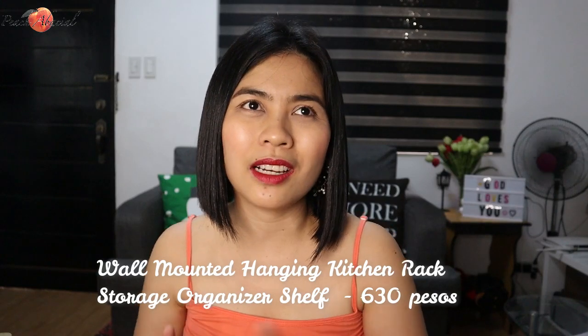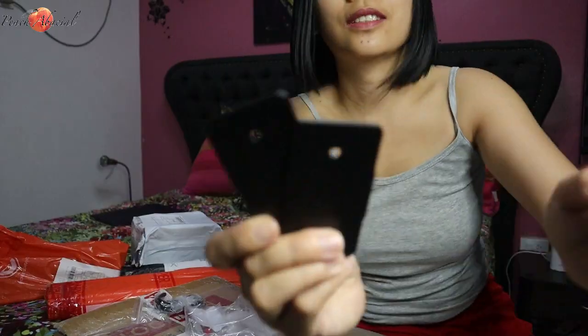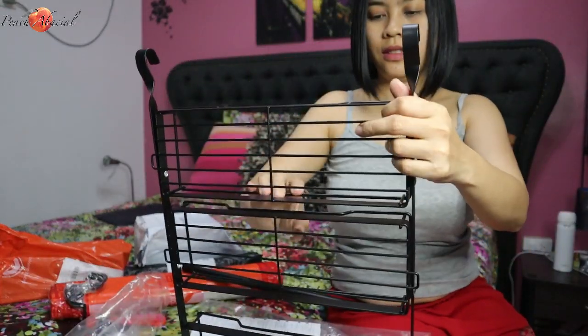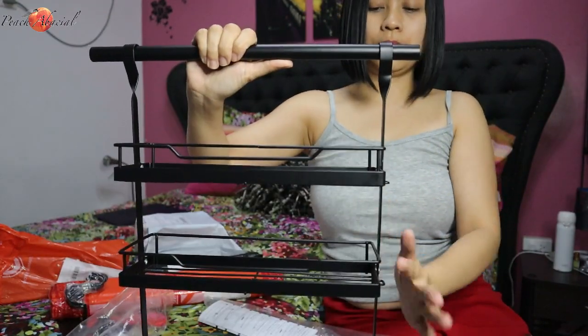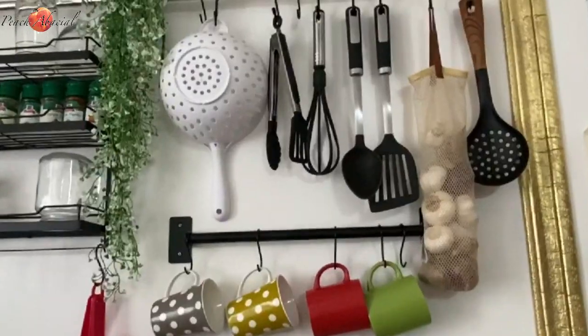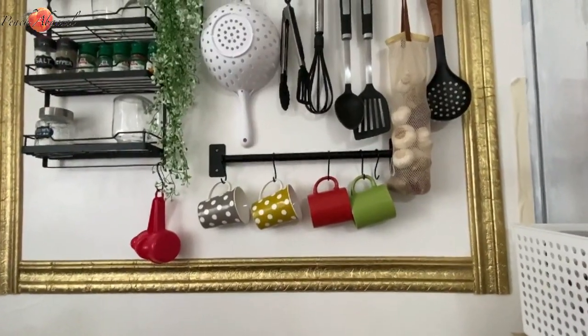Lastly, this hanging kitchen rack by Loco Pin — I bought it on Shopee for only 630 pesos. At Wilcon and CW Home Depot, it costs around 1,000 pesos. The reviews and feedback were great so I didn't hesitate. It's black, which fits my color theme. I hung it on my kitchen rod and used the free 40cm rod included to place at the bottom of the frame, where I hung my mugs.